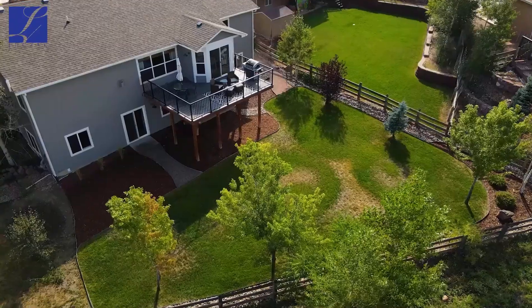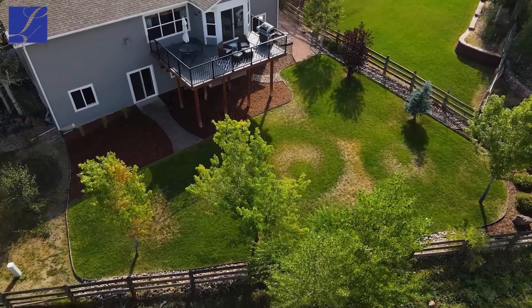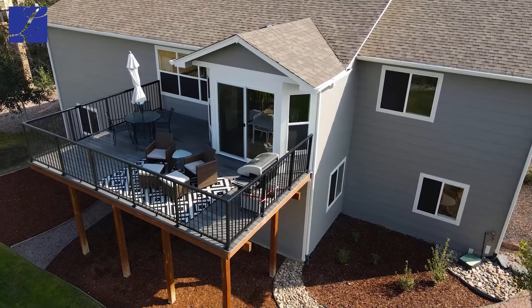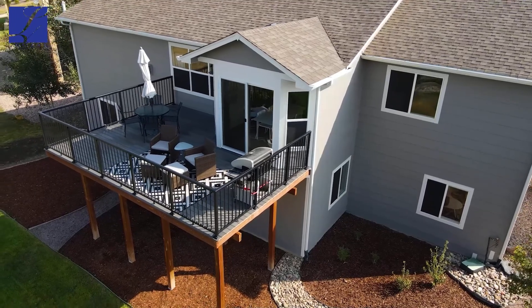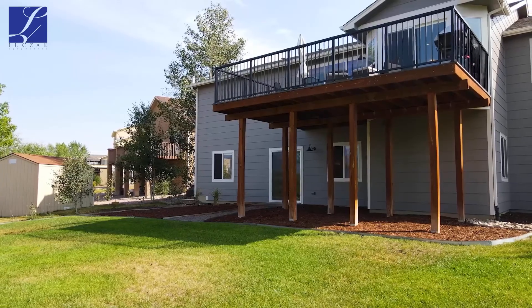The grass is in fantastic shape. Off the back, you've got that beautiful composite deck with that walkout basement showing absolutely stunning views. Six bedrooms, three bathrooms, nearly 3,700 total square feet with a walkout basement. Coming on the market at $550,000.